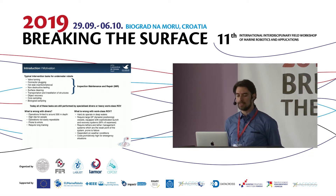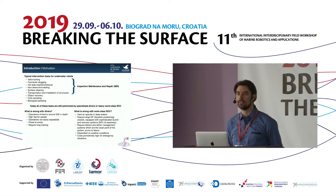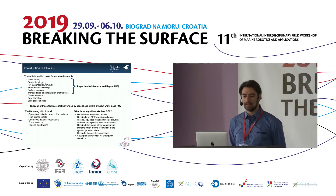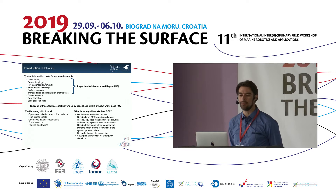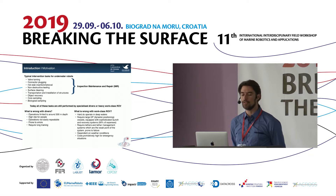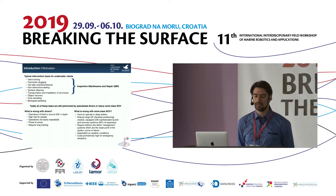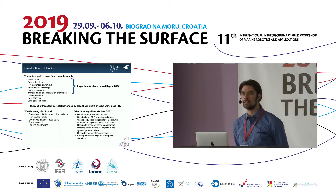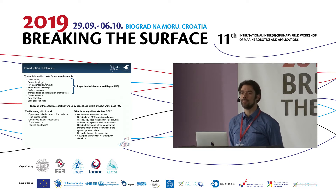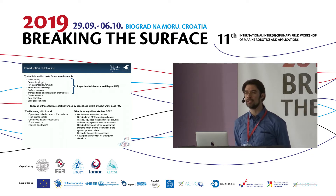Apart from IMR, there is also the task of object recovery — search and recovery — like looking for a black box from a crashed plane. There are biology tasks where we are interested in core sampling of the sea bottom or sampling biological organisms, and geological tasks where we sample rocks. So there are many tasks requiring interaction with the environment.